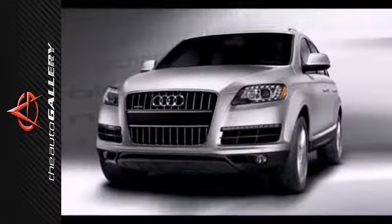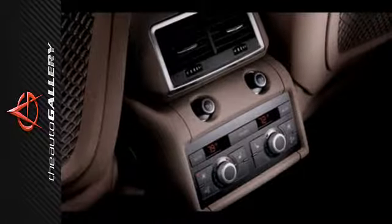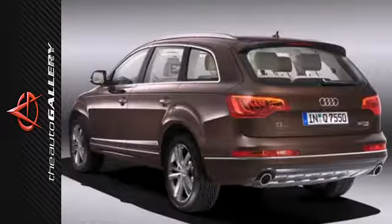When it comes to your family's transportation, you want complete peace of mind, and this Q7 delivers with perfect government crash test scores for front and side impact collisions.